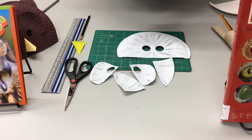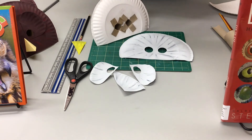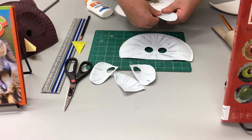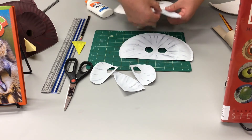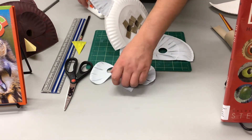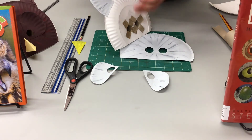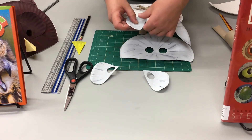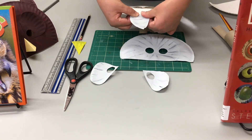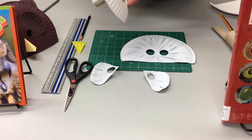Now the next step is we're going to start assembling it. Using glue, we're going to attach first the ears to the back part of the plate. You might need to hold them for a while so the glue dries. Do the same thing with the other ear. You don't need a lot — the more glue you use, the longer it's going to take to dry. Hold it for a few seconds so the glue can start adhering, then set that aside while it dries.